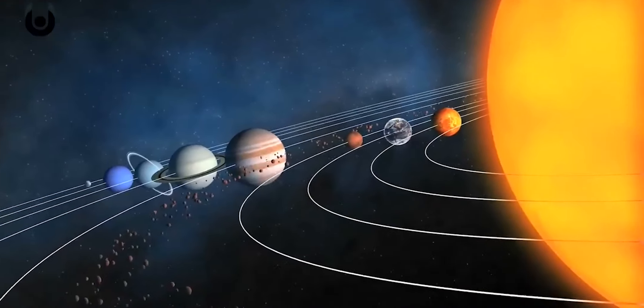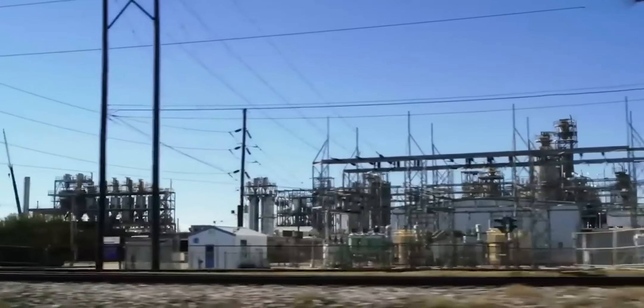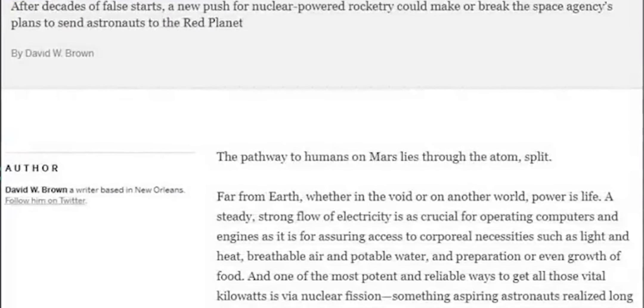NASA has been working on the technology behind nuclear-powered rockets for years. In fact, they have been supported by several organizations, such as SpaceX. Recently, they announced a new technology that uses nuclear power to help speed up and improve the costs of interplanetary travel.